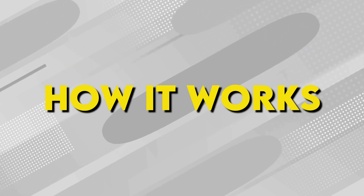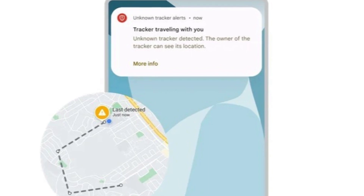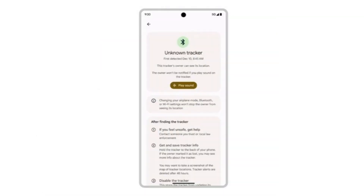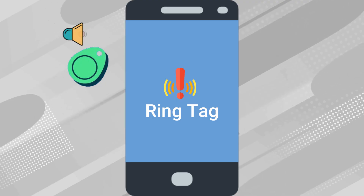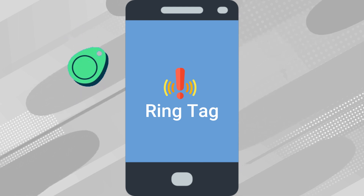Here's how it works. If an unknown Bluetooth tracker is separated from its owner and determined to be traveling with you, you will be notified on your Android device. If you tap the notification, you can learn more about the tracker and view a map of where it was seen traveling with you. There's also a play sound option that will make the tracker make a noise so that you can locate it without the owner of the tracker knowing.